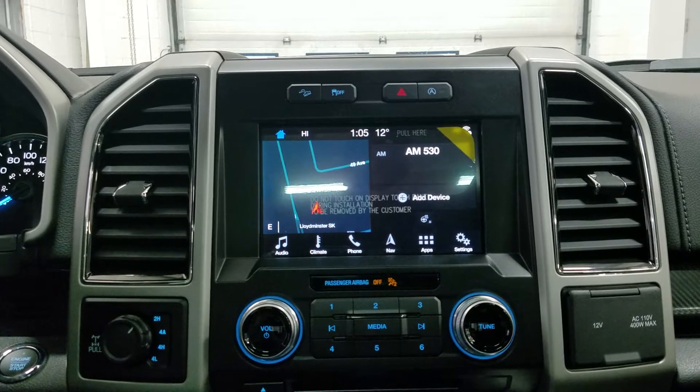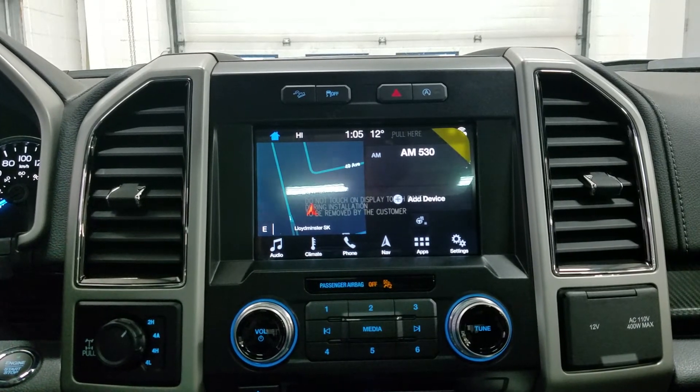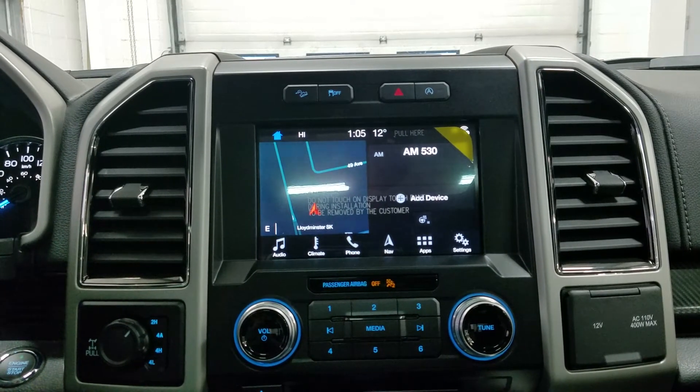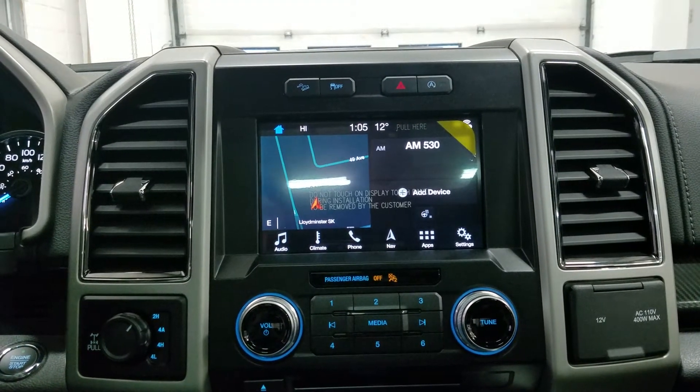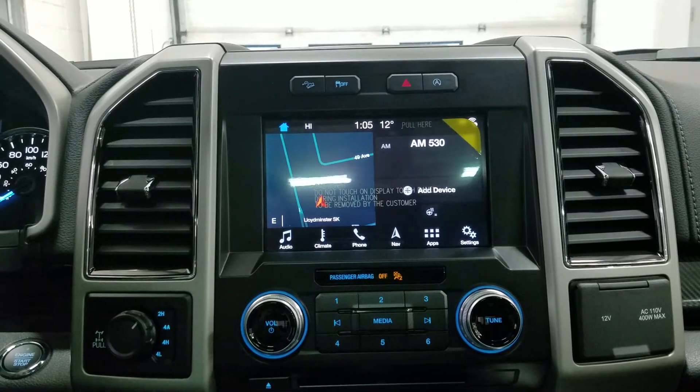Looking ahead, we have our SYNC 3 8-inch touchscreen display, which allows for audio control, climate control, including a heated steering wheel for the driver, as well as phone connectivity, hands-free voice activation, navigation, and other apps, including Apple CarPlay and Android Auto.